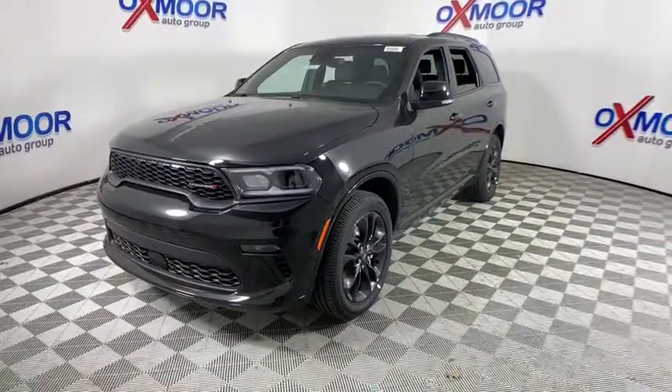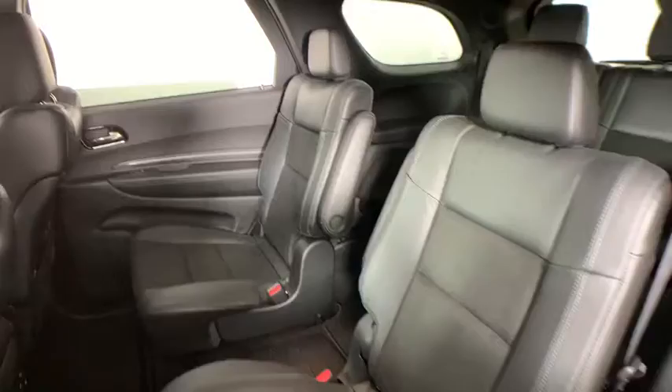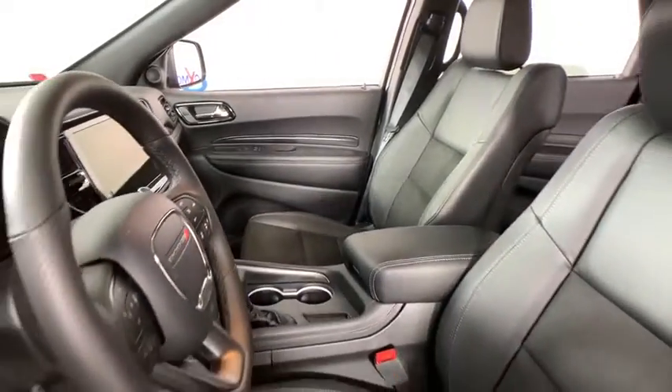Here are some of this vehicle's great options: tow hitch, traction control, power sunroof, power liftgate, remote engine start, dual airbags, alloy wheels, power steering, four-wheel disc brakes, universal garage door opener.